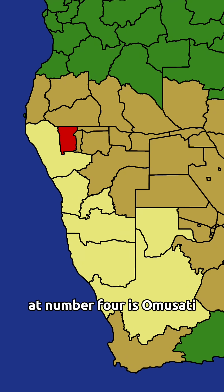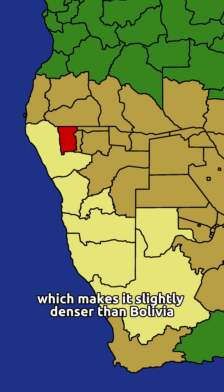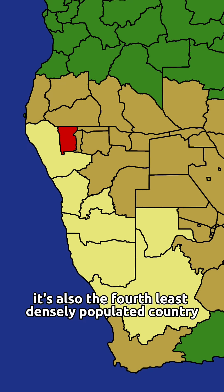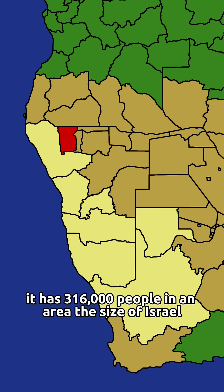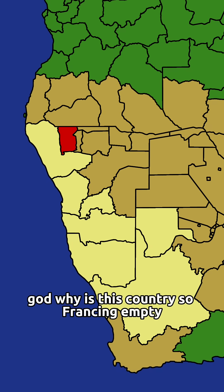At number four is Omusati. It has a population density of 11.9 people per square kilometer, which makes it slightly denser than Bolivia — the fourth least densely populated country in the Americas. It has 316,000 people in an area the size of Israel, which has 10 million people. God, why is this country so empty?